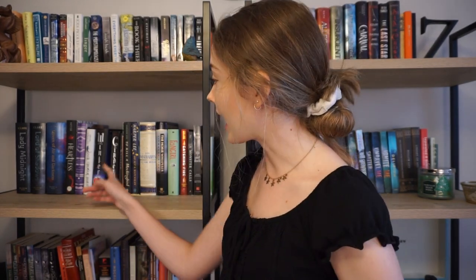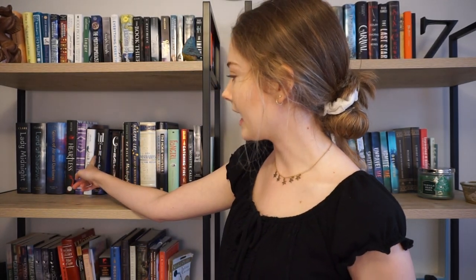Moving on to YA — the first YA book I picked up is Scarlet by Marissa Meyer, the second book in the Lunar Chronicles. I read this series a few years ago and really loved it. On my shelf I already have Cinder and Winter, so I eventually want the whole collection — I believe there are four books. This copy was only two or three dollars and is in pretty good condition, so I thought it would be a good addition to my collection.